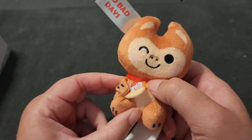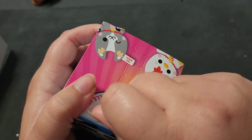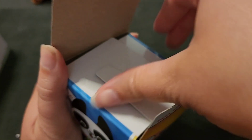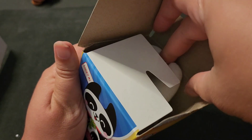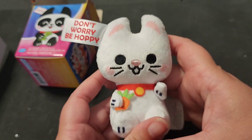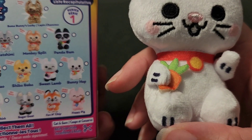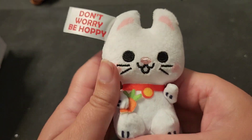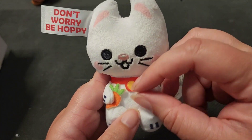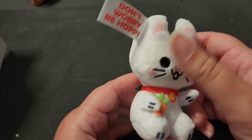Let's open another plush — here comes the satisfying rip, the most fun part of a cardboard toy. You gotta love packaging that just opens easily. Different color, so we definitely got a new character. Oh, is this the bunny? 'Don't worry, be hoppy!' Oh my gosh, this is so much fun. This is bunny hop — it's a little bunny. She's got a little heartfelt carrot and a collar.